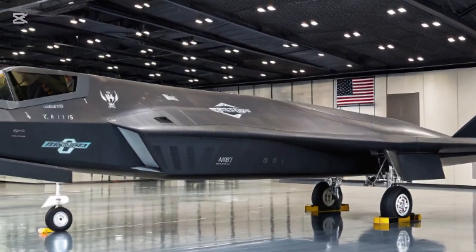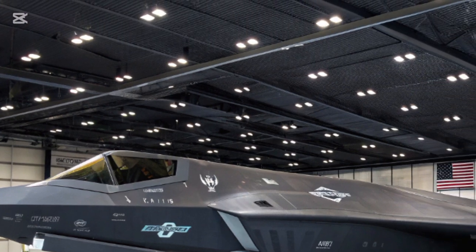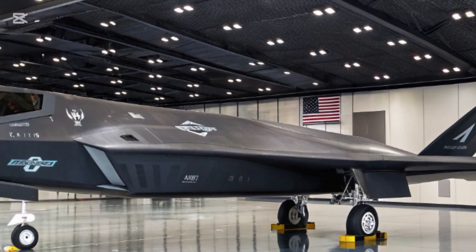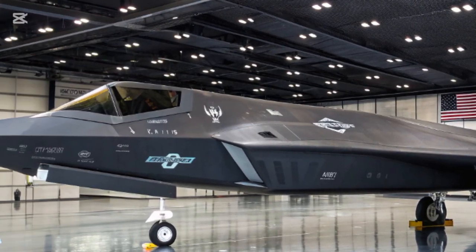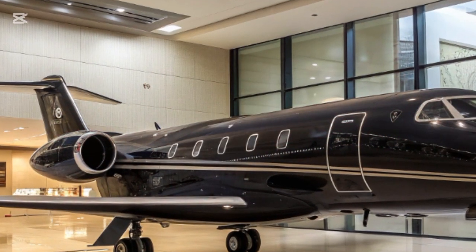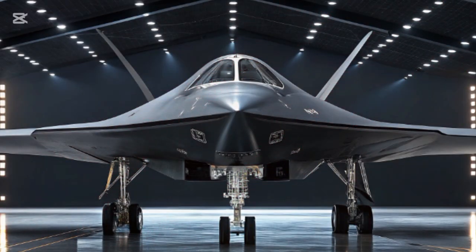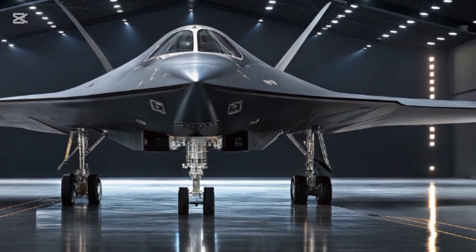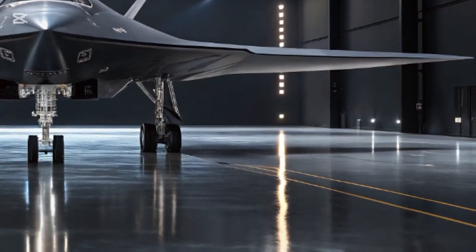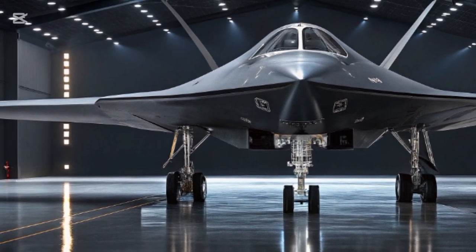The F-47 is built as a platform, not just a plane. Instead of locking it into a fixed role, engineers designed it with modular systems — avionics, sensors, and even some weapons packages can be updated over time. That ensures the aircraft will not become outdated as quickly as previous generations. In the past, jets like the F-15 and F-16 required expensive modernization programs to stay relevant; with the F-47, upgrades will be smoother, faster, and built into its very DNA.